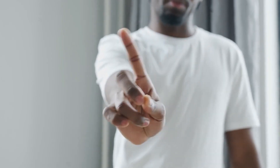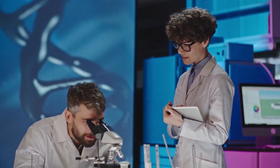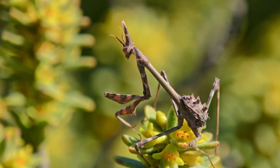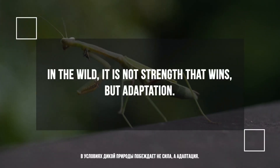Predators, when they see such a wasp, prefer not to take the risk. The mechanism behind this mimicry continues to amaze biologists. How, over the course of evolution, could a creature with no common ancestors achieve such precision in imitation? There aren't many answers, but one thing is clear: in the wild, it's not strength that wins, but adaptation.